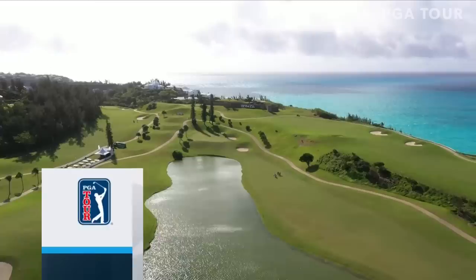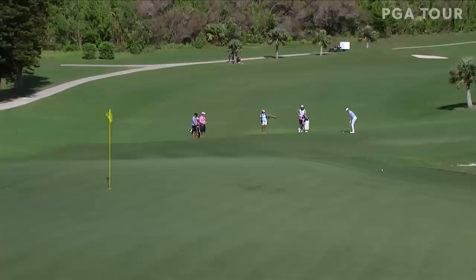What a spot to spend your Saturday afternoon. We are on the island of Bermuda for the third round of the Butterfield Bermuda Championship at Port Royal Golf Course. Par 5 7th, Ben Griffin tied for the lead at 16 under.